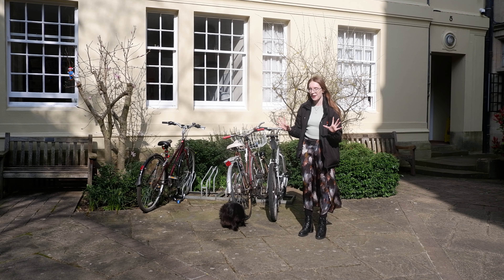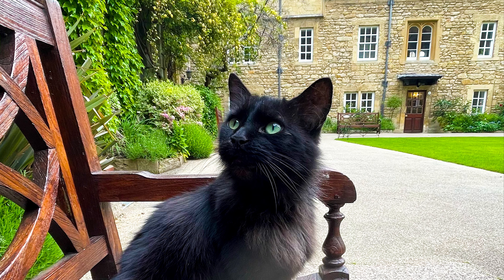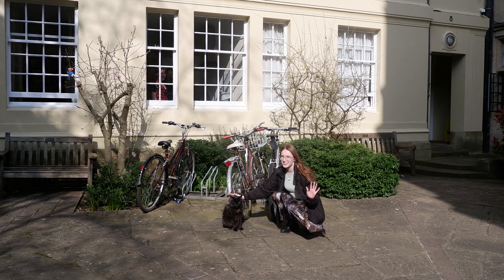One of the greatest things about Hertford is our amazing college cat, Simpkin. He can be a little bit grumpy at times, but he really misses the students when we're gone and he's a real softy at heart.